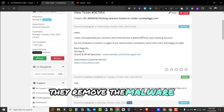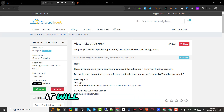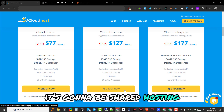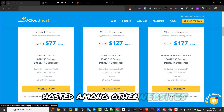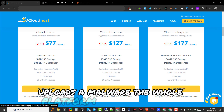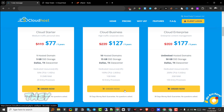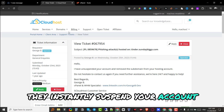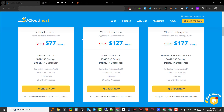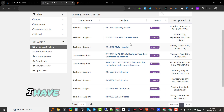They emailed me confirming they had unsuspended my account and removed the subdomains that had the issue, successfully removing the malware. They do this because it's shared hosting — if you upload malware it can affect everyone else on the same package. Your website is hosted among other websites, and if anyone on the same package uploads malware the whole platform could be affected. That's why they have security measures and instantly suspend your service when there's an issue — that's how they keep the platform secure.